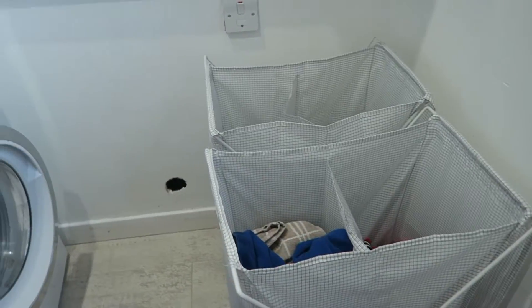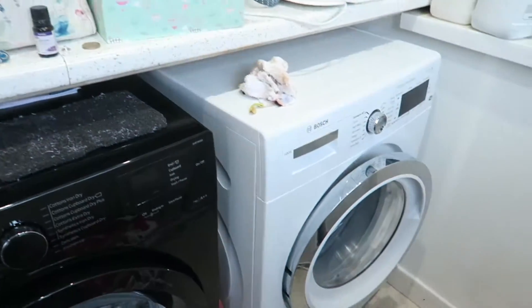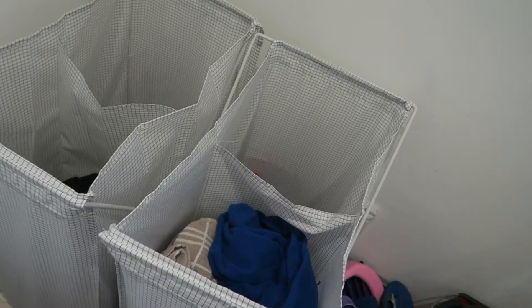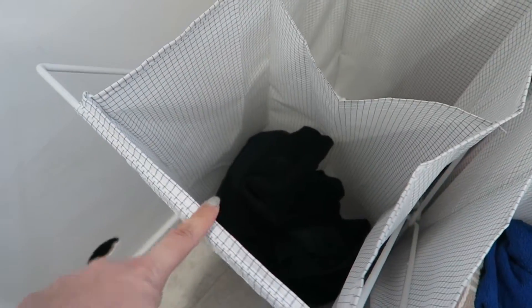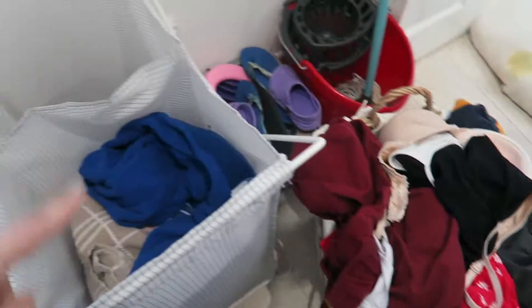So downstairs in here is what I call my laundry room. It's a bit of a messy utility room but we've got a tumble dryer and a washing machine. I've got these laundry tubs from IKEA — there are two separate ones with two compartments each. I use this one for whites, this one for darks, this one for colours, and this one for towels. I bring the big basket of laundry down and sort it into the different sections every morning.